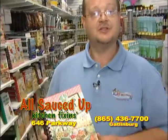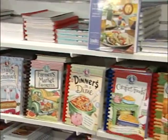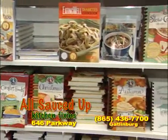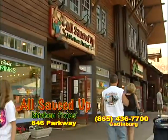And for all you cooks at home, we have a wide range of cookbooks — from Gooseberry to Paula Deen to Alton Brown — a little bit of everything that you need for a recipe. All Sauced Up, downtown Gatlinburg, across from the Caramel Corn.